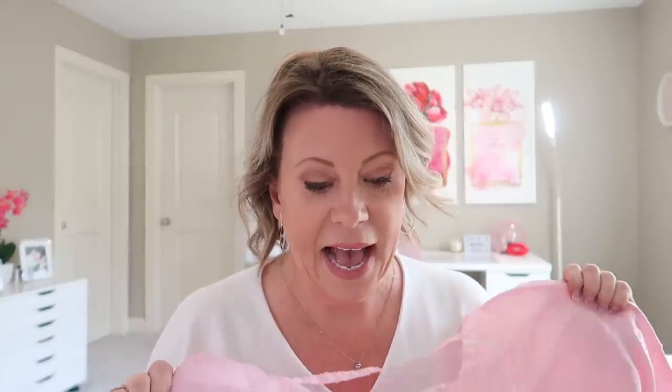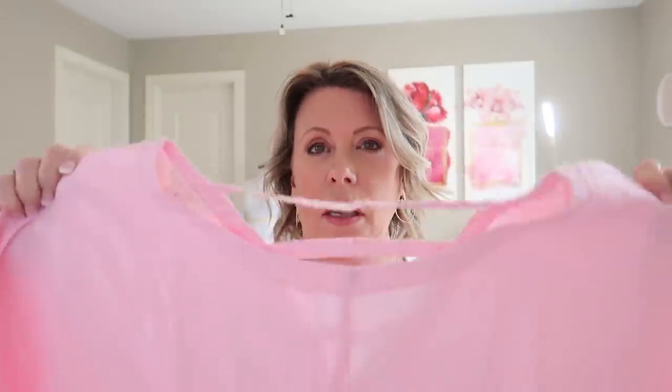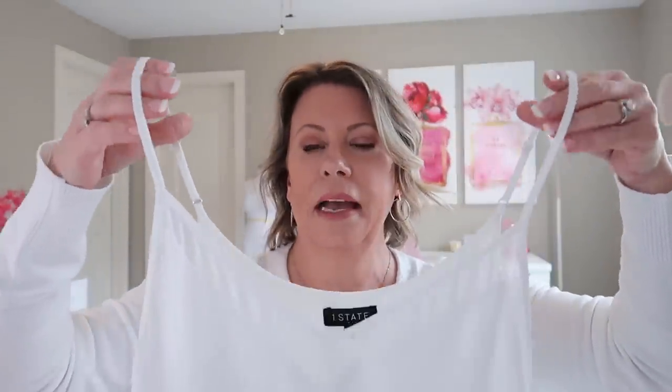The pink v-back linen top by Caslon at $59 is an absolute keeper — it felt wonderful, very flowy and loose. The white chiffon camisole by One State at $59 is also a keeper. I did notice the black version is currently 50% off, so I might order that one as well since I liked this so much.